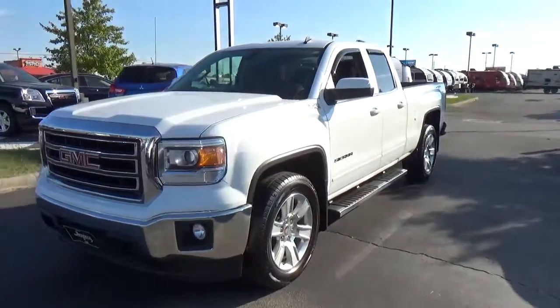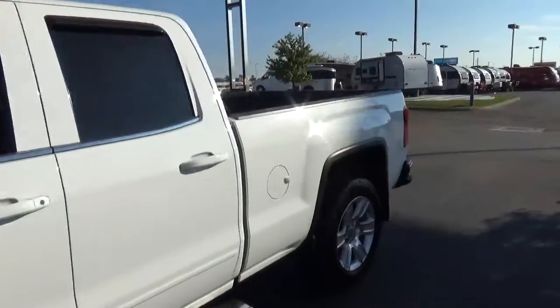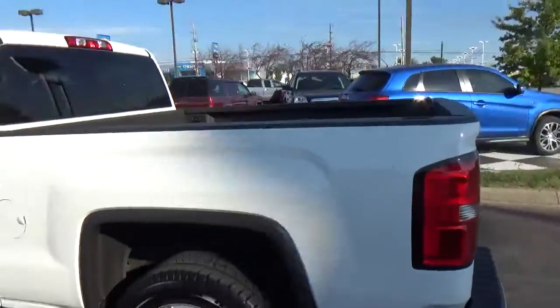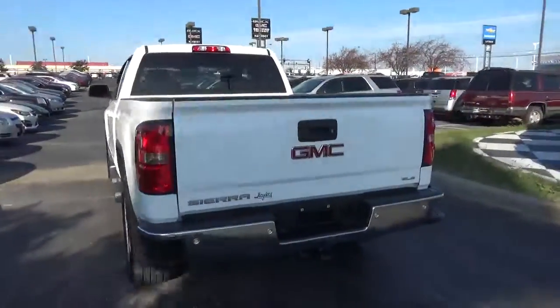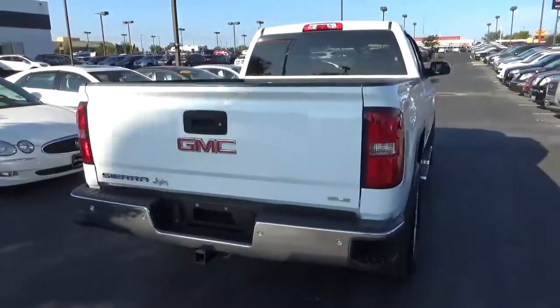Today we've got a 2014 GMC Sierra 1500 SLE with four-wheel drive, Summit white exterior, and a jet black interior. 5.3 liter 8-cylinder engine with an automatic transmission. Current mileage is 86,646 miles.